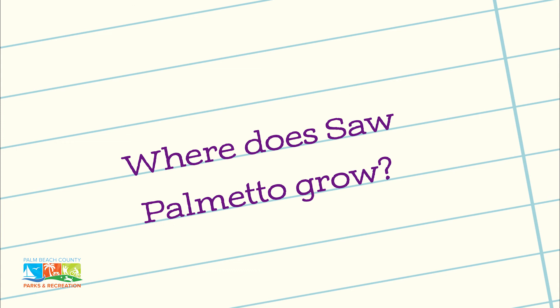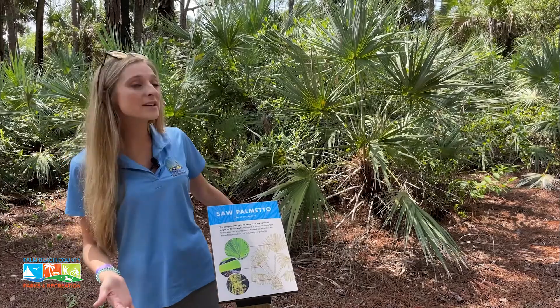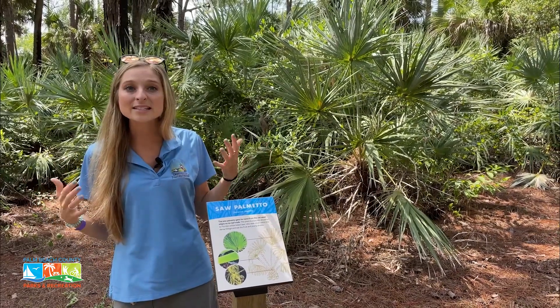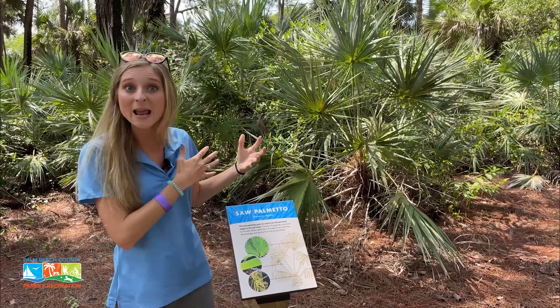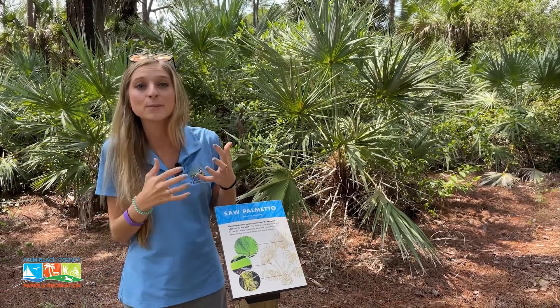It grows in our pine flatwoods and sandy soils. It is that understory, so there's usually a lot of individuals in an area that make up kind of a dense patch of foliage.